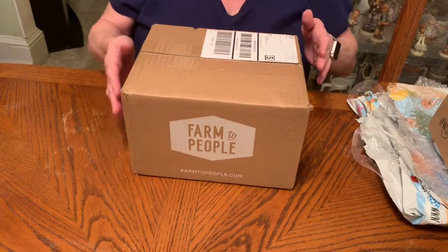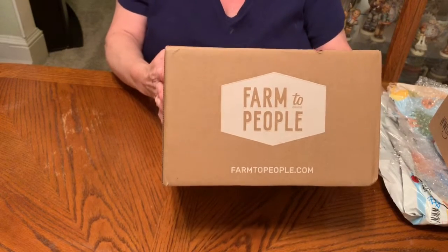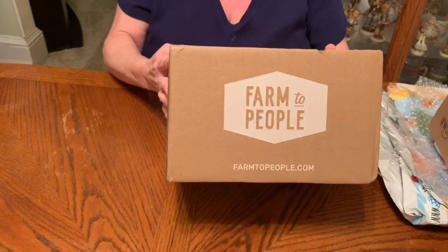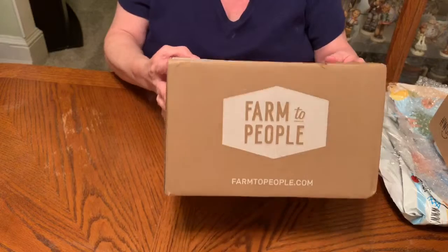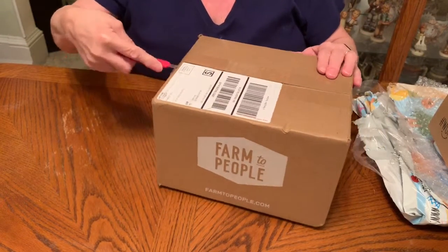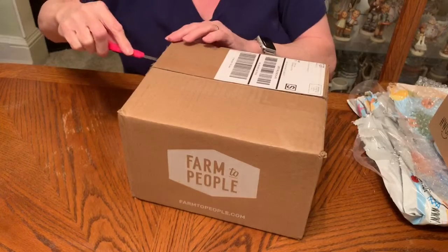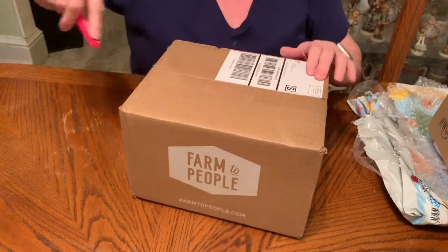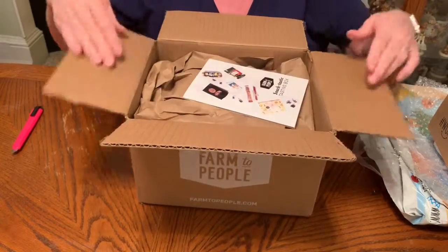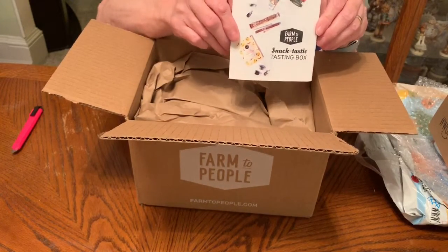Hi and welcome back! We're here again tonight to unbox another Farmed People box. This is a subscription box featuring local artisan products to support small businesses. I found a Groupon for it, so I can't tell you the exact subscription price, but it has been on Groupon several times.